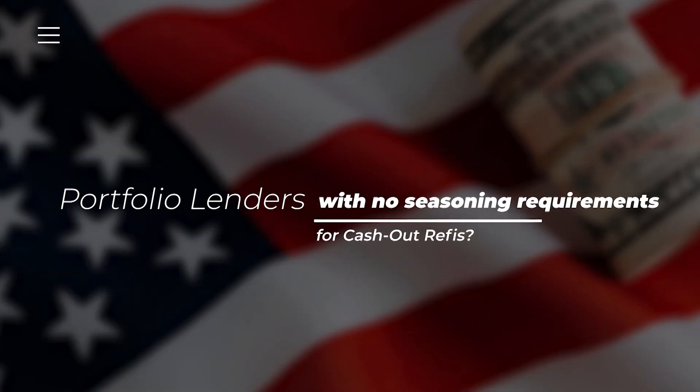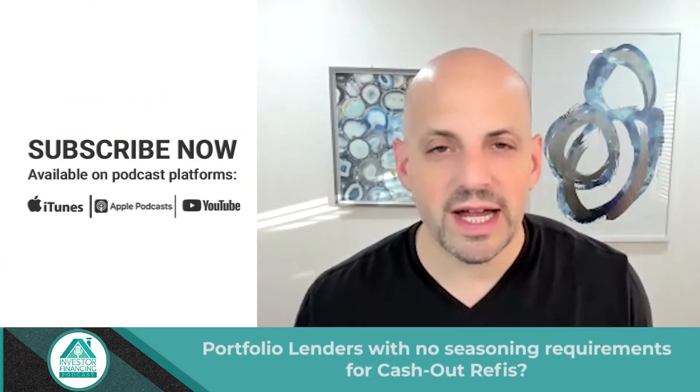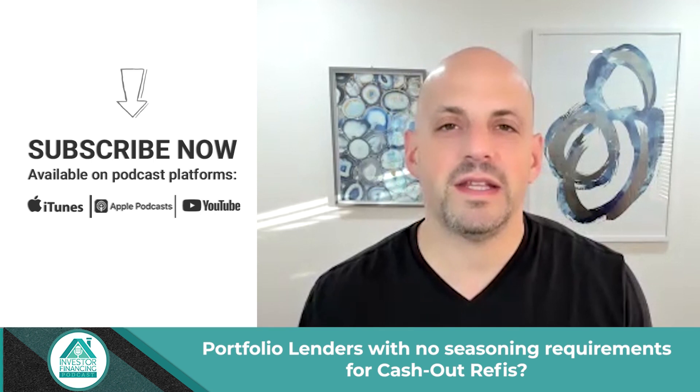Hello and welcome to another episode of the Investor Financing Podcast. I'm your host, Bo Eckstein. And on today's show, we're going to talk about when's the best time to refinance my BRRR property. I get these calls all the time, so I wanted to do another video or podcast on this topic.